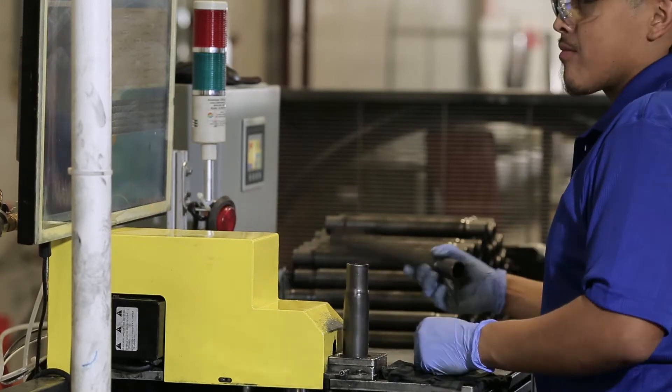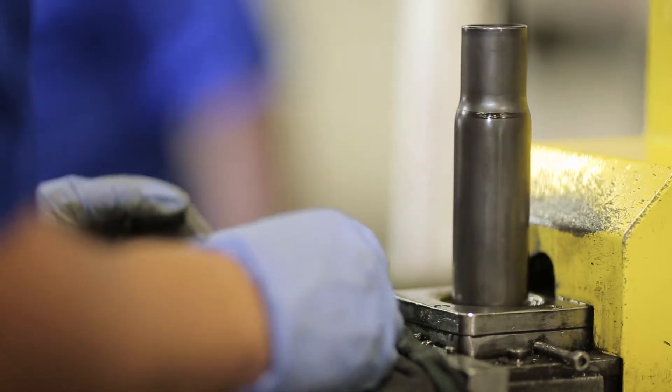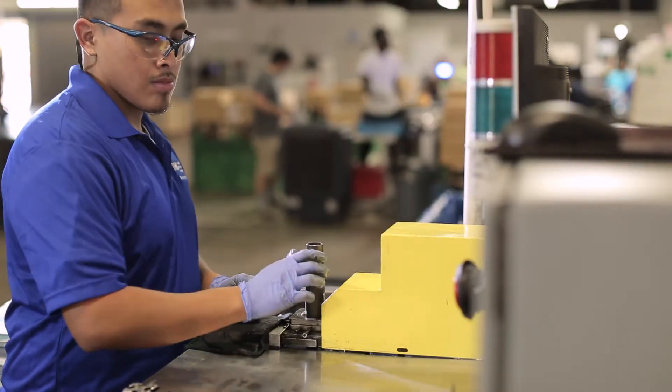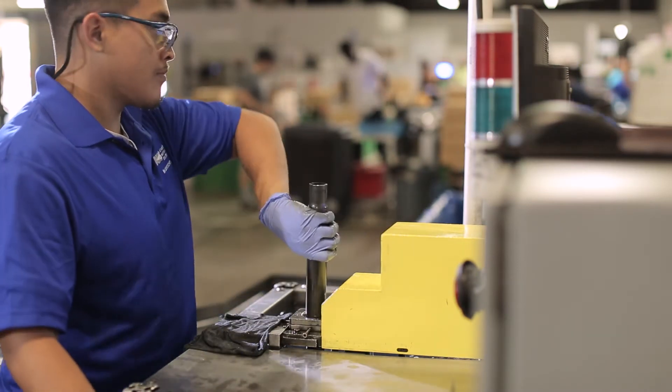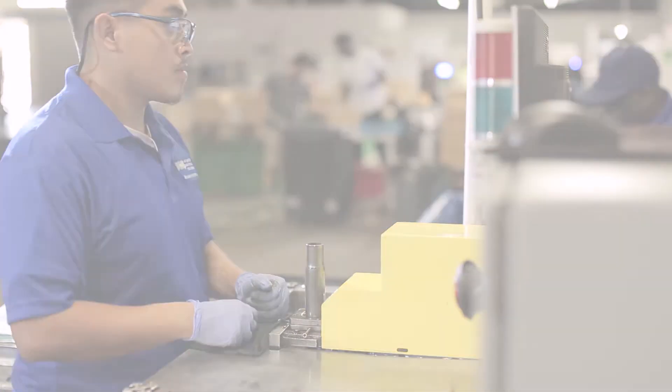You'll see in this example that we're handling the parts manually. It's very common in certain projects — if the volumes warrant it — for us to automate the material handling, but in this case we're handling the material manually. Our cycle time is approximately seven seconds, and in that seven seconds we can ensure that any part we pass on is free of potential flaws at each of the two neck-down ends, which are the high-criticality areas.